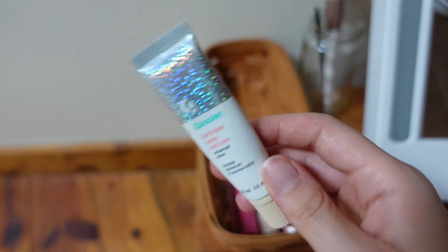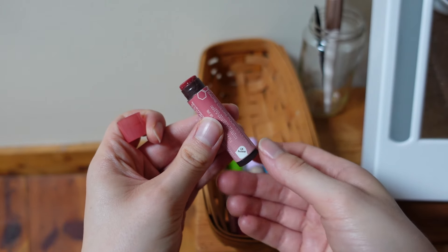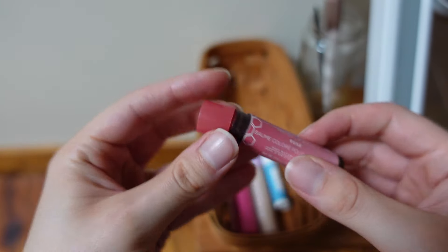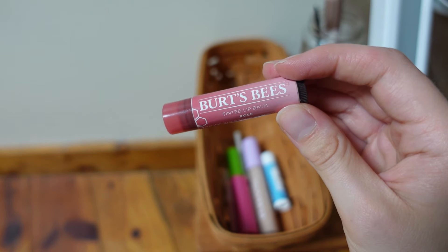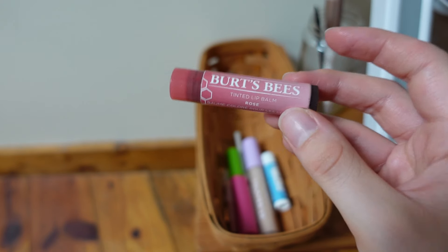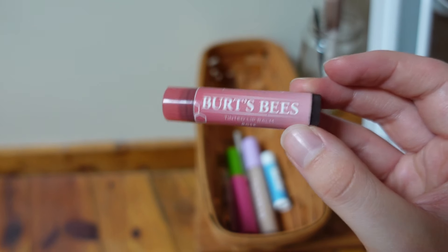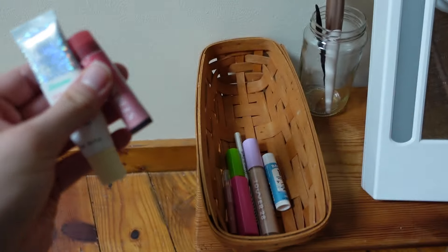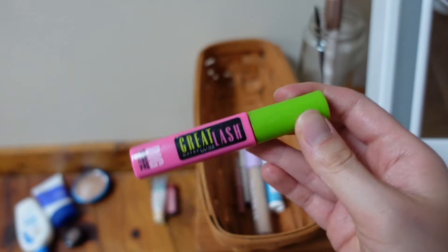This is my Burt's Bees in Rose, which I wear every single day. It's getting pretty low. I really like the color but I'm conflicted — I kind of want to be adventurous and try something else. I do need to replenish my tinted lip balm, so I'm going on a wild goose chase. I might just end up right back with my Burt's Bees, but this is going in my replenish pile.